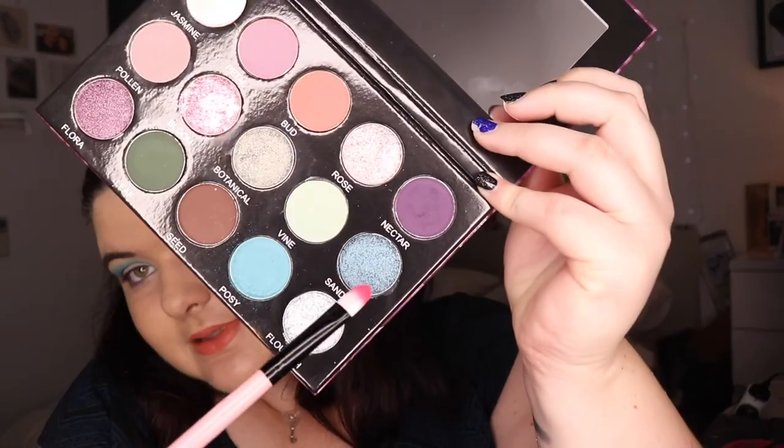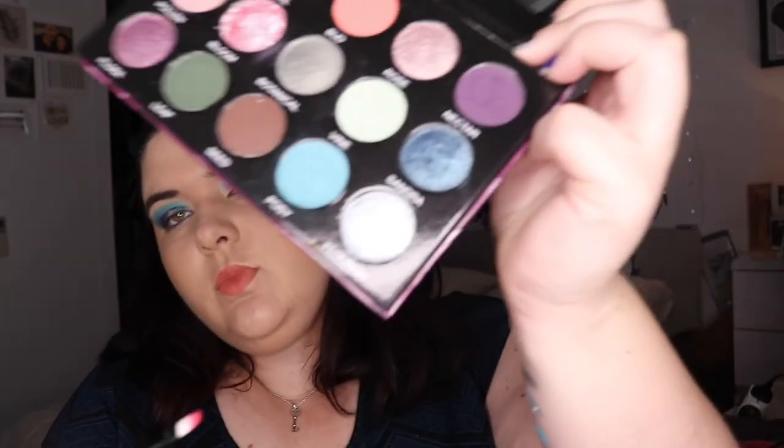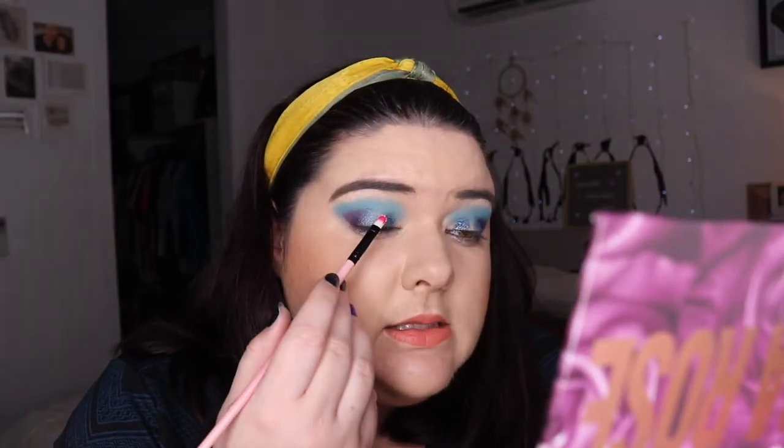It is now sold out, but five dollars from each of these palettes goes to Starlight Children's Foundation Australia. It is in honor of her mum Sandra, and Rose is her daughter, and blue was her mum's favorite color — which is why this lovely blue shade Sandra, which I'm now putting on my lid, is in this palette. Then going in with Flourish, which is this lovely silver. It says the palette is not for sale anymore, but oh my god — the world is missing out.